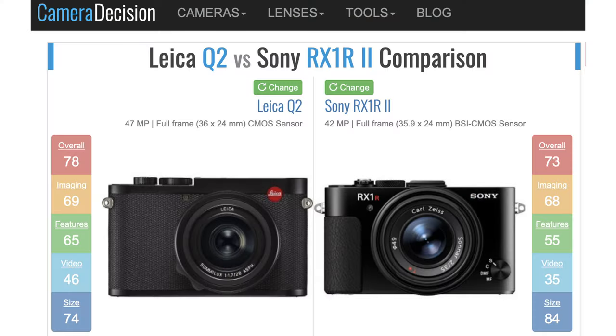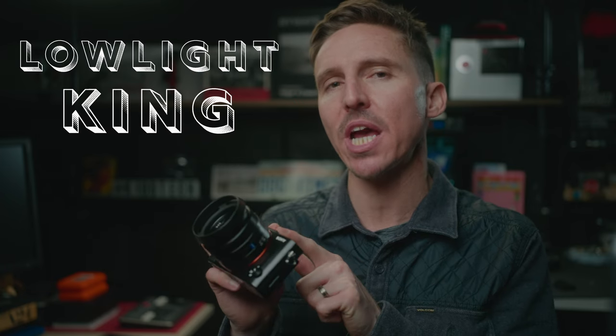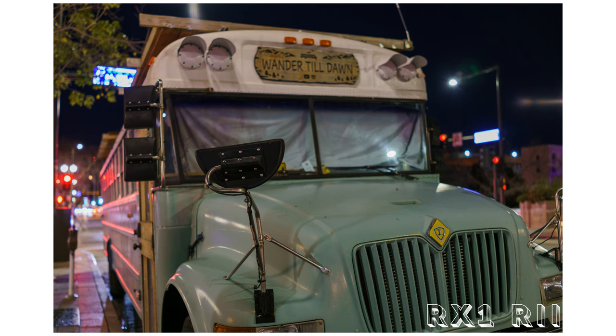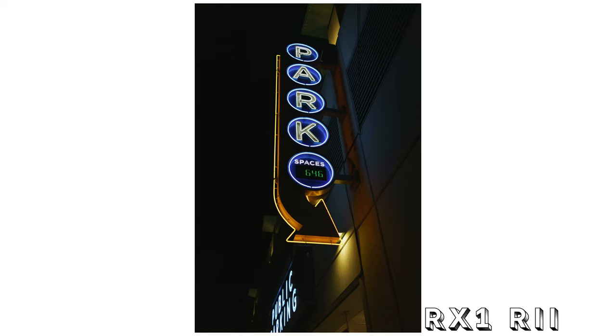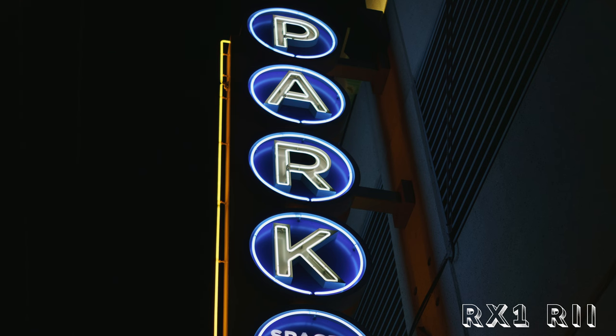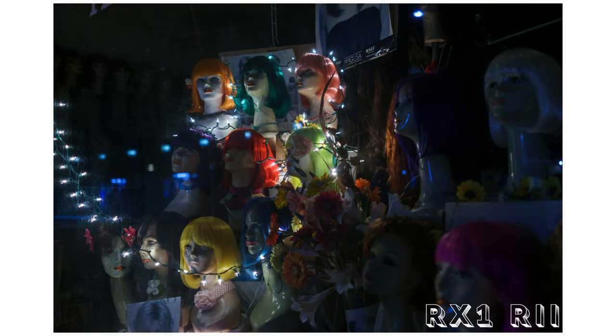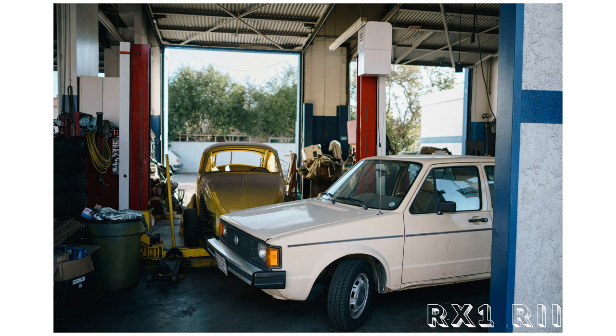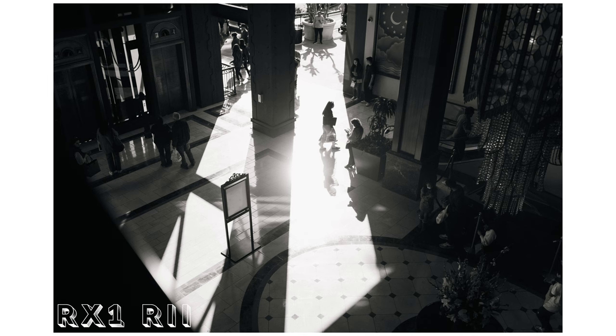Sony admitted to making this camera as a direct response to the original Leica Q back in 2015 — and as you can see, it still gives the newer Q2 a run for its money even though that newer Leica came out four years later. The R2's biggest advantage over the Q2 is its backside illuminated CMOS sensor with excellent low-light performance. The RX1R2 has a way cleaner image — look how clean that black night sky is, and that's with zero noise reduction. It also has a greater dynamic range than the Q2.